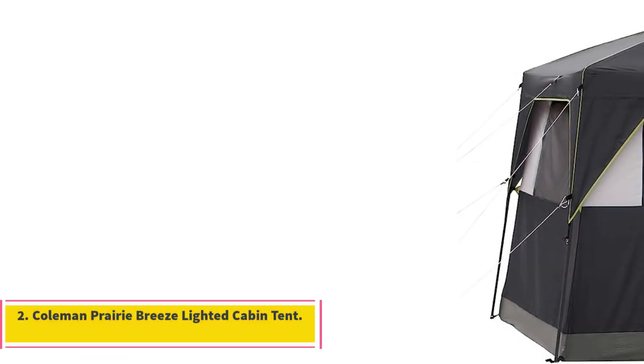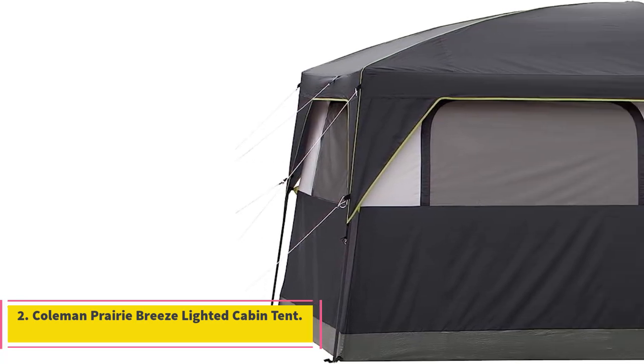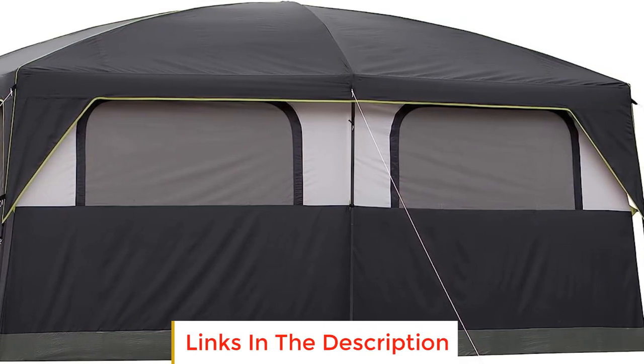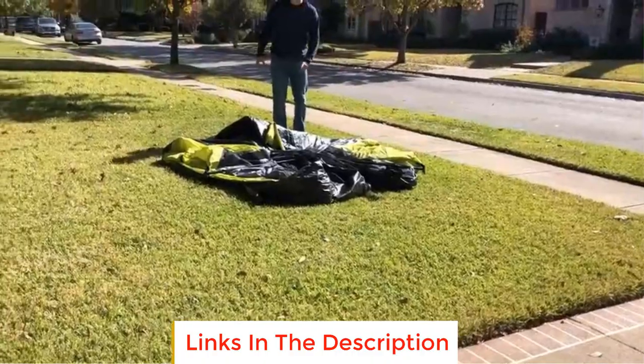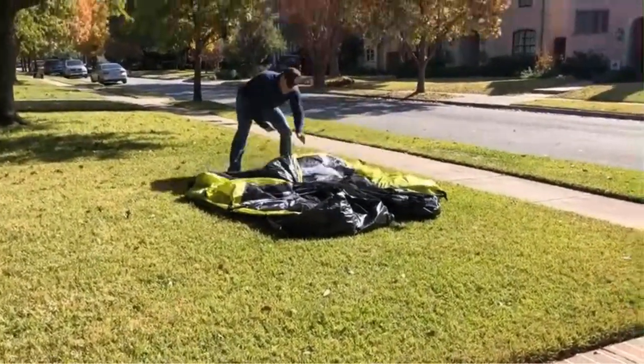Number 2: Coleman Prairie Breeze Lighted Cabin Tent. The Coleman Prairie Breeze Lighted Cabin Tent is a spacious and well-equipped camping shelter designed to provide a comfortable and convenient outdoor experience for up to nine people. This tent stands out for its unique combination of features that make it feel like a home away from home.